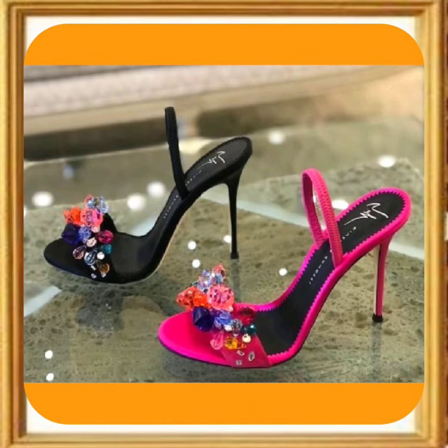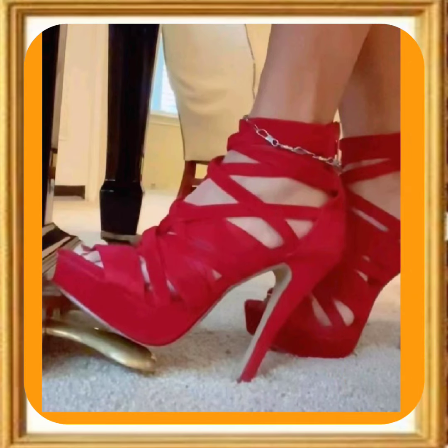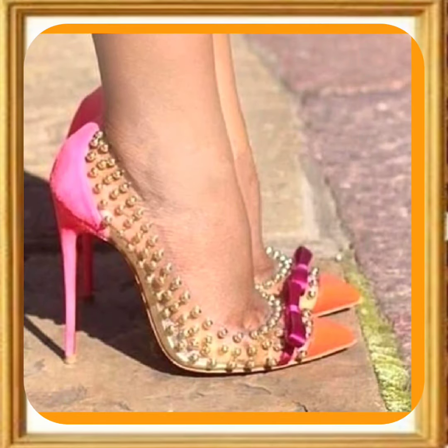This one is also really beautiful — a ballet-kind of heel. And as you see, this heel is also really different in red color. So today's video is about to end.